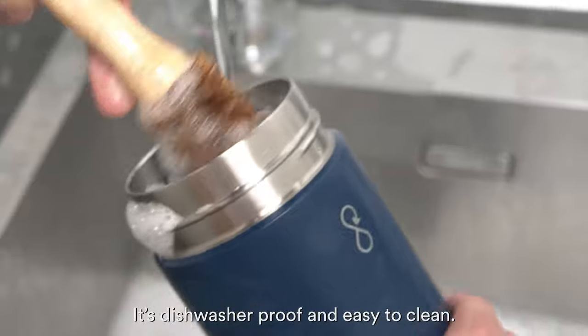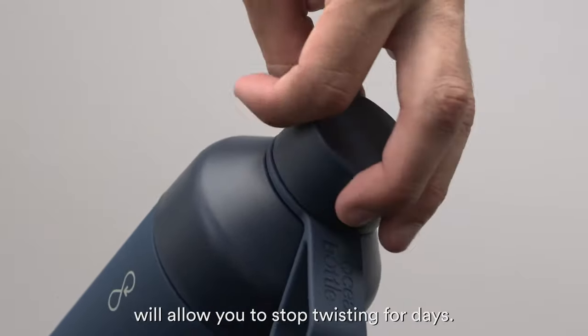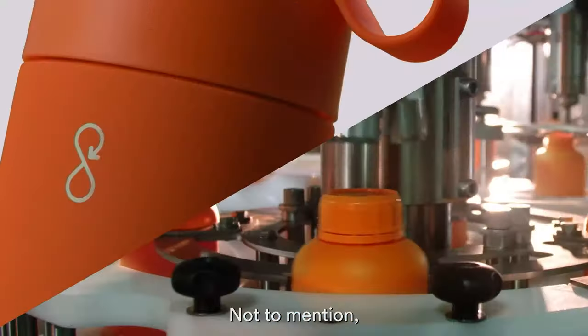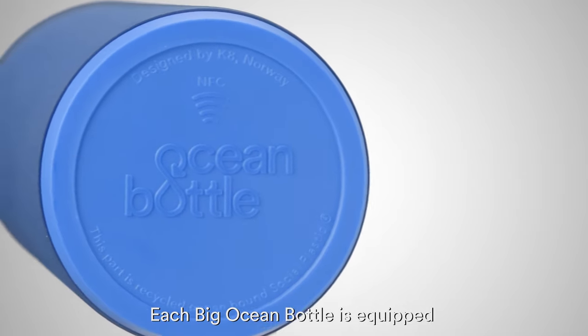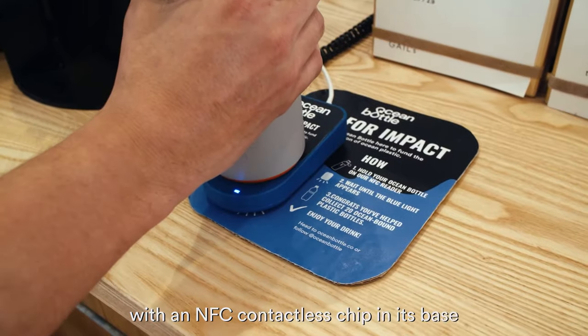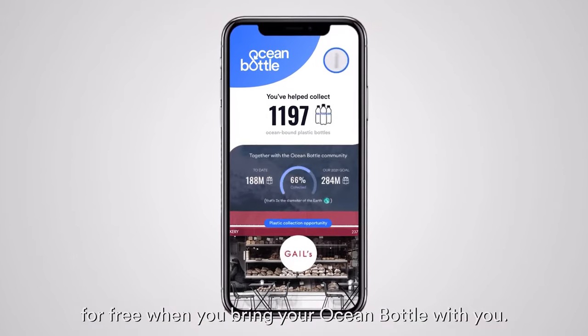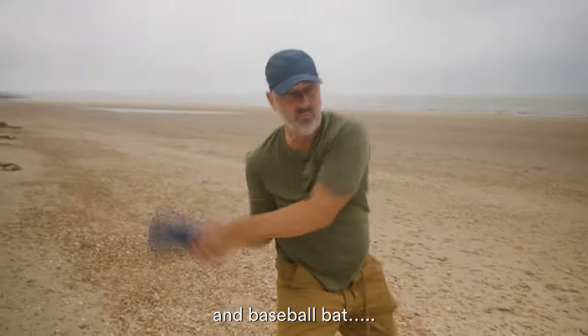Our no-sweat coating makes it grippy and easy to hold. It's dishwasher-proof and easy to clean. Our 180-degree twist cap will allow you to stop twisting for days. It's fully adventure-proof and shock resistant. Not to mention, it's sustainably made and fully circular. Each ocean bottle is equipped with an NFC contactless chip in its base, which will enable you to fund more plastic collection for free when you bring your ocean bottle with you. Other highly important applications also include, but aren't limited to, a neck cup, shot glass, foam roller, rolling pin, and baseball bat.